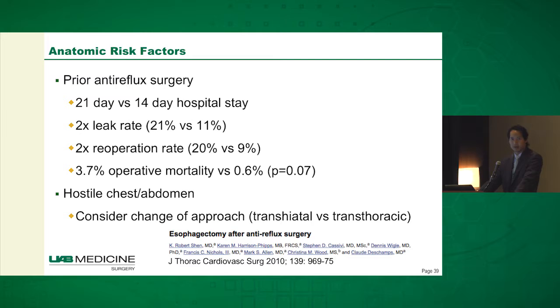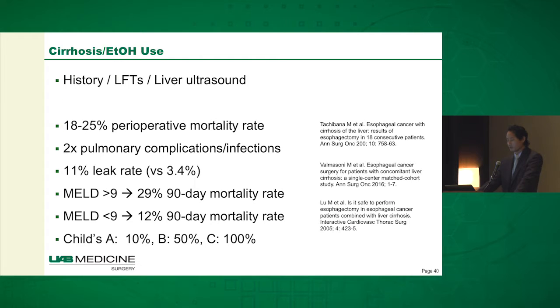Also think about how hostile their chest or abdomen is — if they've had multiple previous laparotomies or hernia surgeries, or multiple thoracotomies. You could consider changing your approach for a hostile chest to a transhiatal esophagectomy versus going through a transthoracic route.